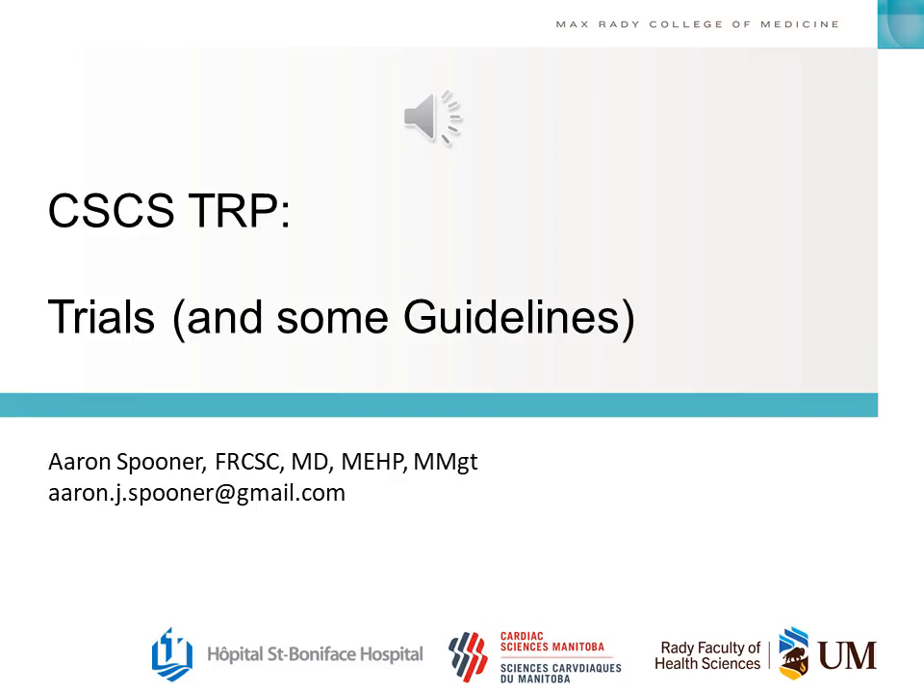Hello everyone, my name is Aaron Spunner and I am one of the cardiac surgeons over in Winnipeg. Today I am going to be talking to you about the trials that will likely come up on your exam and how they pertain to the guidelines.